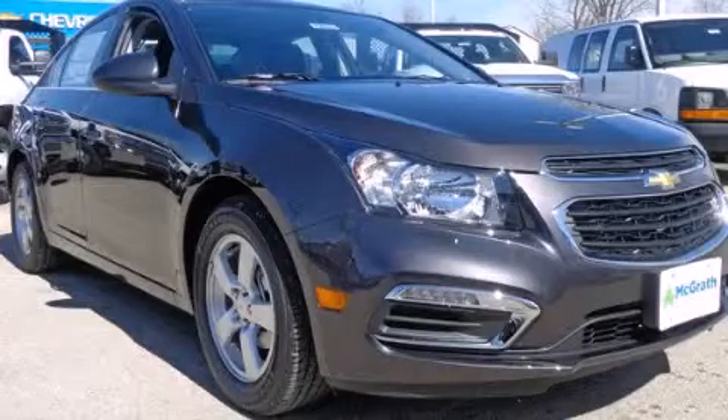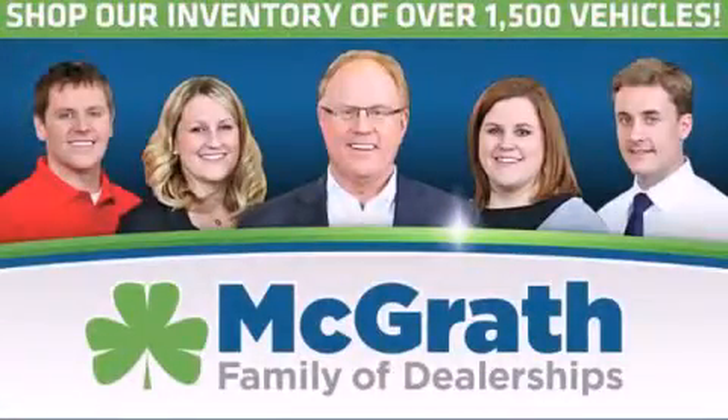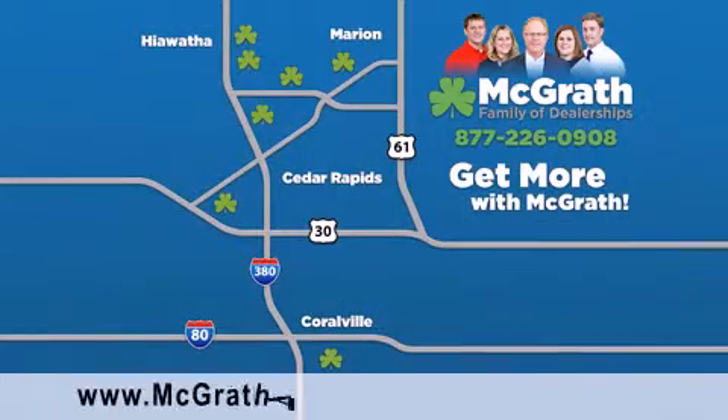Stop by today and test drive this automobile for yourself. Thank you for viewing this video brought to you by the McGrath family of dealerships.